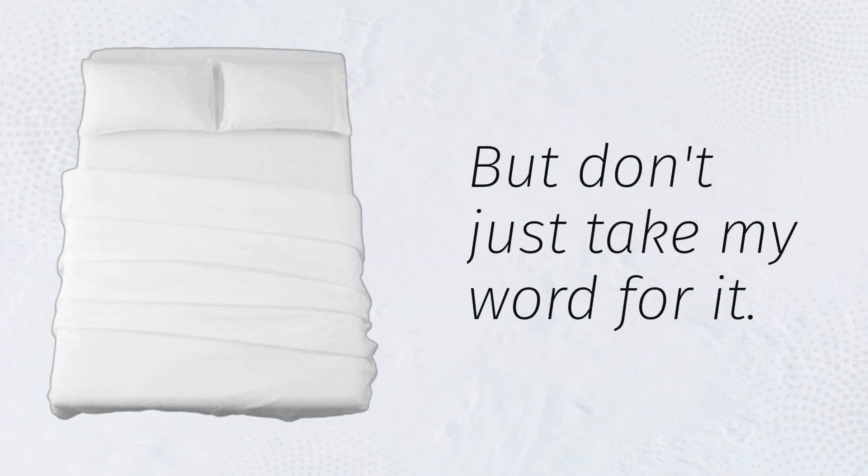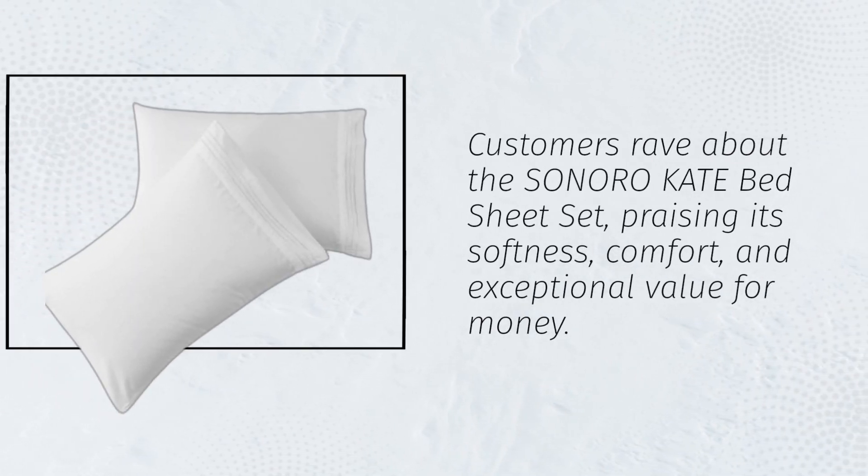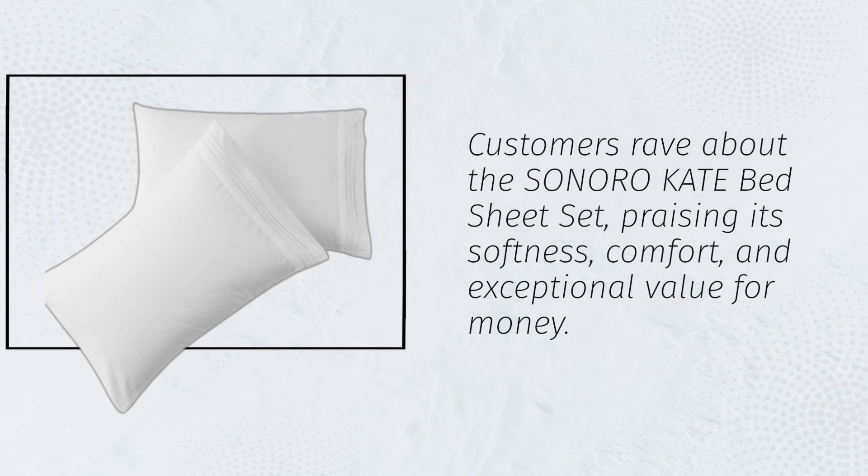But don't just take my word for it. Customers rave about the Sonoro Kate Bed Sheet Set, praising its softness, comfort, and exceptional value for money.